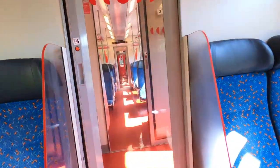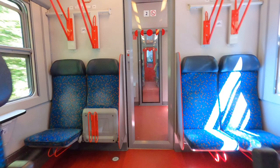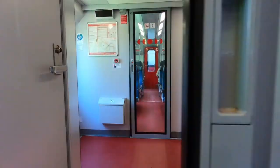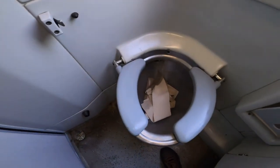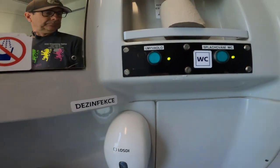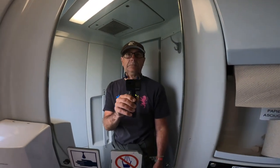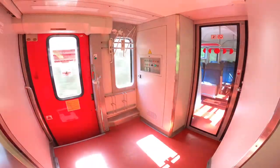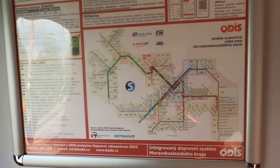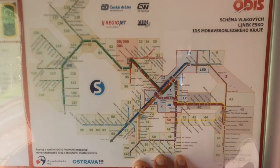It's not long before we get to Krnov, so let's have a closer look at what we've got in this driving trailer. Those flip-up seats cunningly convert into cycle racks. There is a toilet — honestly it does look a bit grim but everything did actually work okay. There are more bike racks in the vestibule, and the ODIS signage relates to the integrated transport system for Moravia-Silesia, which covers the bus, tram and train network throughout the region.